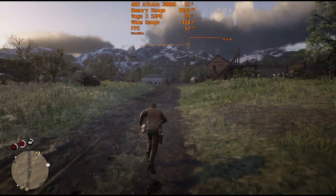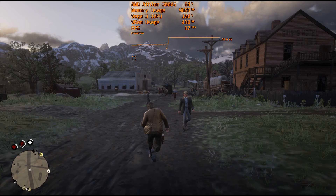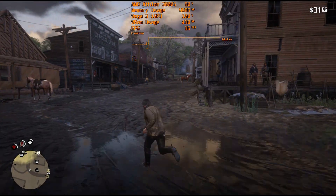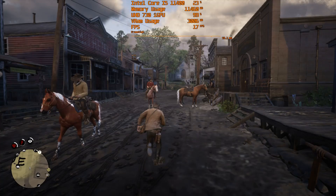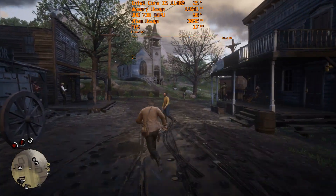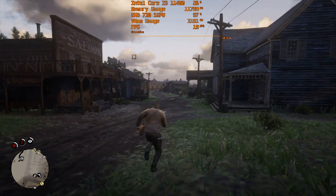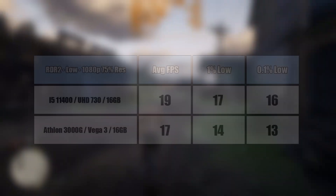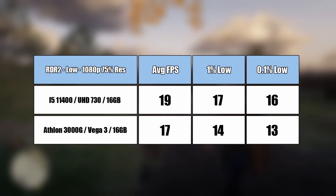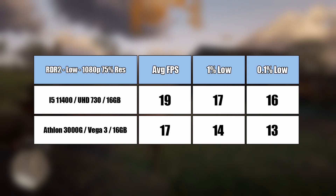In Red Dead Redemption 2, we see another good effort from the Athlon. The game isn't playable, but I didn't expect it to achieve much more than 10 fps even at 75% of 1080p. Taking a run through Valentine always puts pressure on any system. The i5 11400 did marginally better with two more frames on average and slightly improved percentile lows, but it's still not a playable experience — dropping to 50% res scale is needed for closer to 30 fps. Things were closer than I thought, but when the GPU is the bottleneck, any spare CPU power goes to waste on both chips.